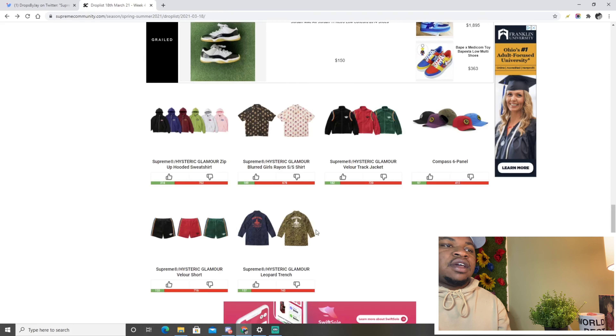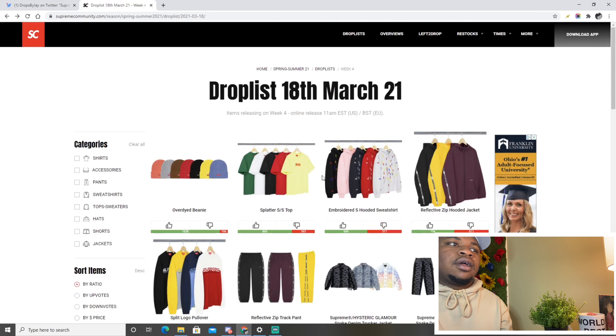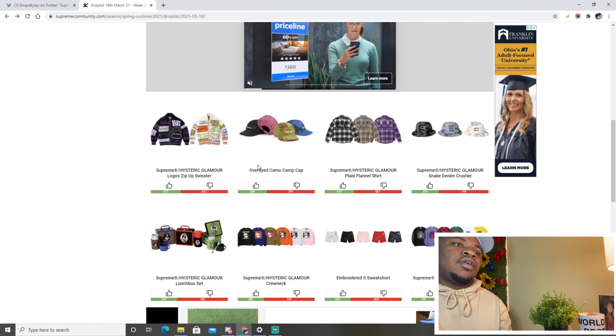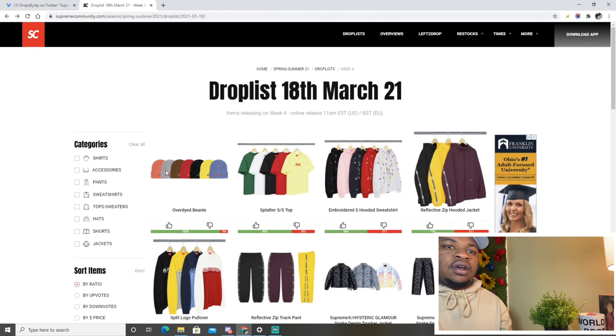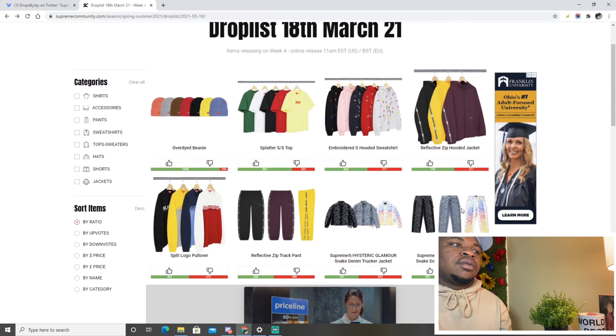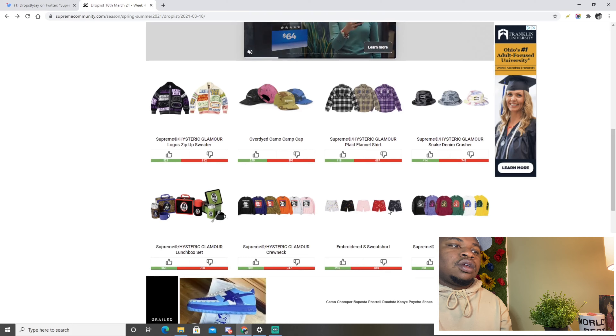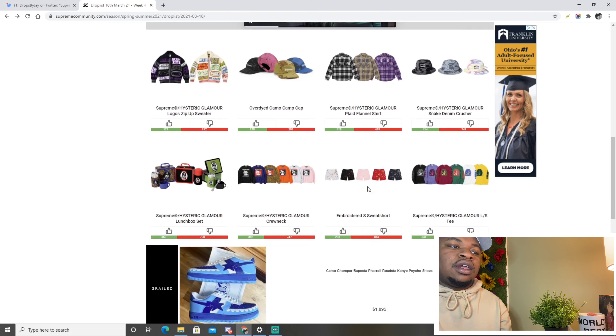The leopard trench — I wouldn't wear this, I think it's pretty ugly. If I were to give this entire week a rating, I'd honestly give it an eight and a half. I think the best items to go for are the over-dyed beanie, the trucker jacket, the double knee carpenter pants, the lunchbox set, and the sweat shorts since it's getting hot outside.